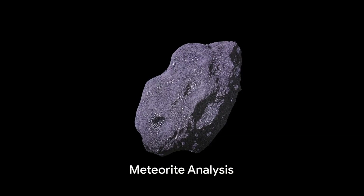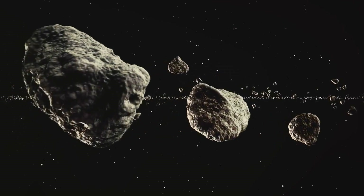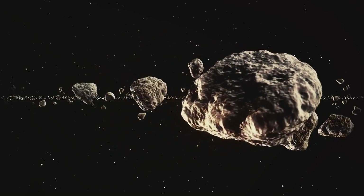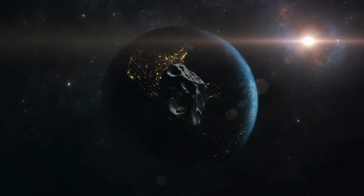Ever thought that meteorites could hold the secret to Earth's age? Picture a meteorite — an ancient rock that has traversed the cosmos, carrying a tale from the dawn of our solar system. These celestial travelers are more than just shooting stars. They're cosmic clocks, ticking with information about our planet's past.